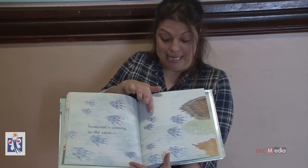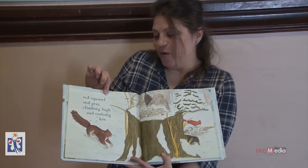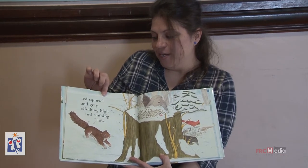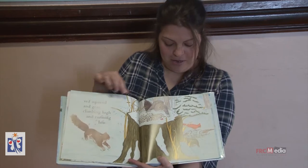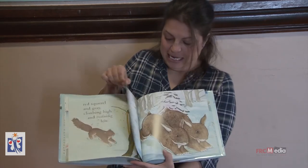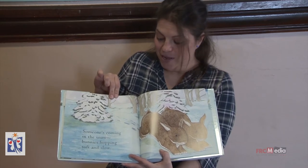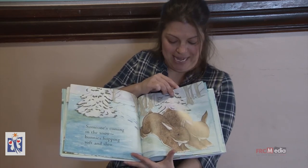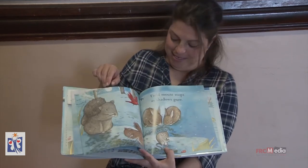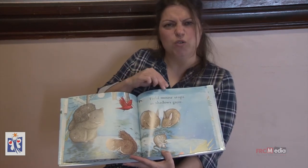Someone's coming in the snow. It's a hint. Red squirrel and gray climbing high and climbing low. Someone's coming in the snow. Bunnies hopping soft and slow. I love bunnies. Field mouse stops as shadows grow.